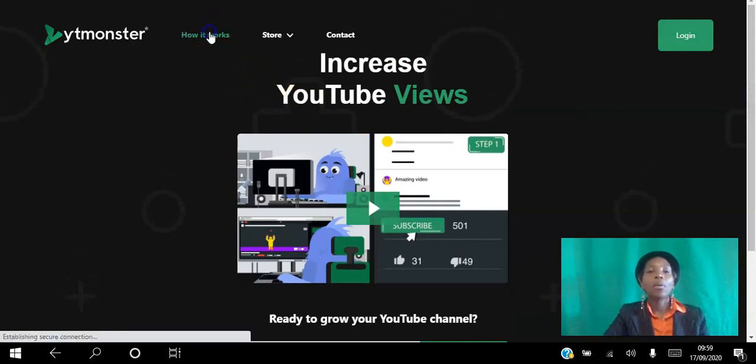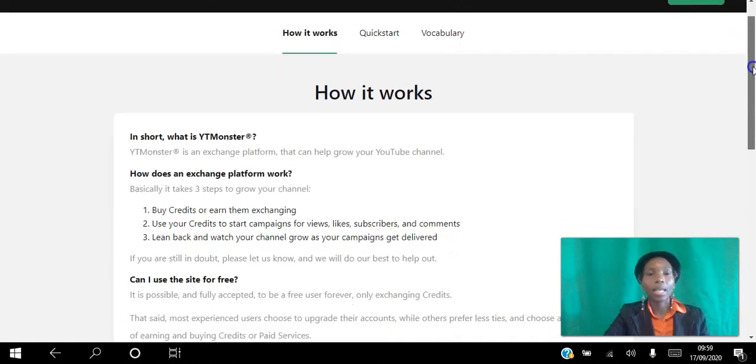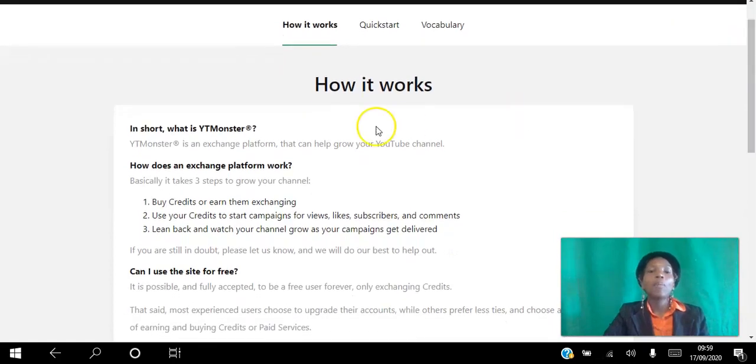Let me show you how it works. You can literally get started in three simple steps. The first step is you can either buy credits or earn them by exchanging — so you can view other videos, like other videos, comment on other videos, and subscribe to YouTube channels, and as you do that you earn credits.